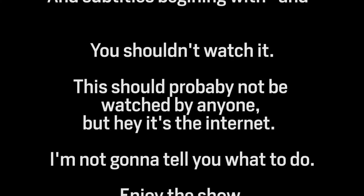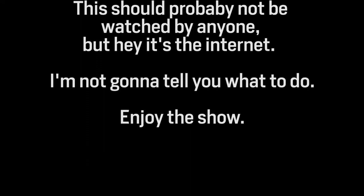You shouldn't watch it. This probably should not be watched by anyone, but hey, it's the internet. I'm not going to tell you what to do. Enjoy the show.